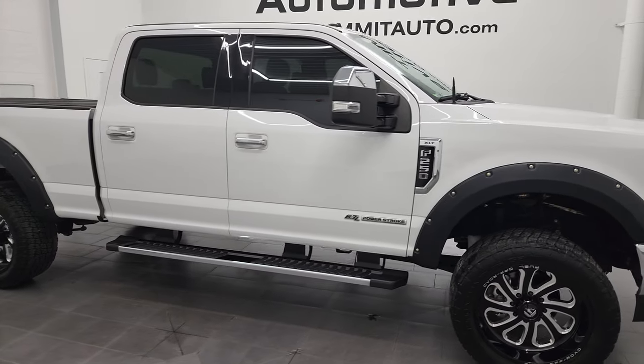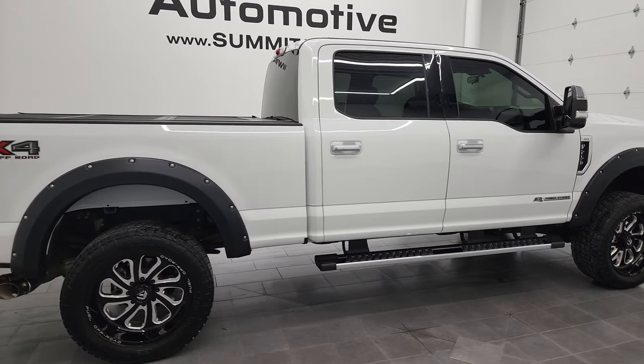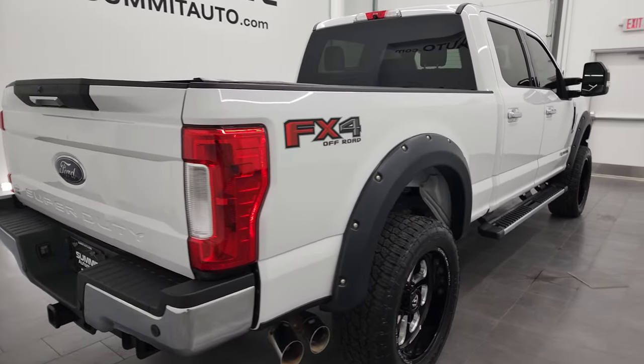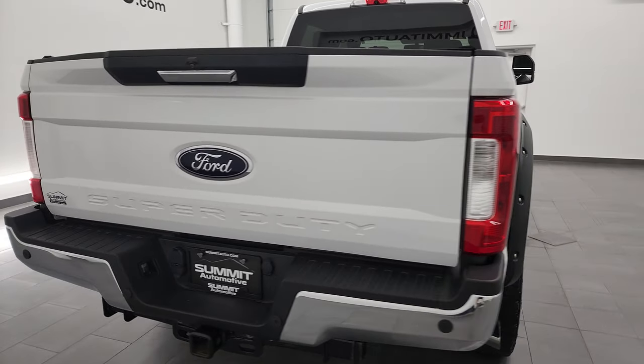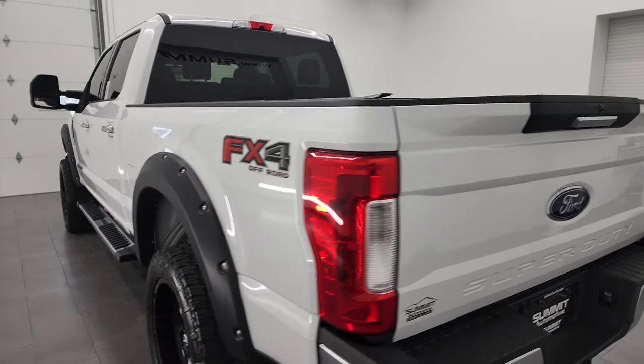Hey, this is Brett and this 2019 Ford F-250 Crew Cab Short Box XLT is stock number 13069Z. I am here at Summit Automotive in Fond du Lac, Wisconsin, your new and used heavy duty truck headquarters.